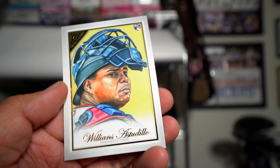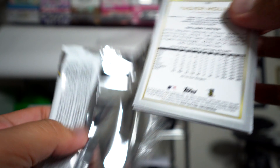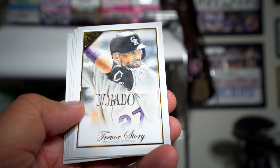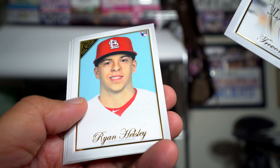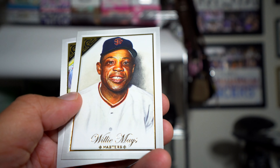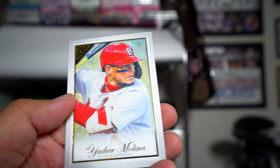Yelich, Severino, Hoskins — just a couple more packs to go, probably nothing else exciting, maybe some good rookies. Trevor Story, Ryan Helsley, Willie Mays — that is cool, and it says 'Masters' down at the bottom. Molina — it says 'Masters' on that one too.